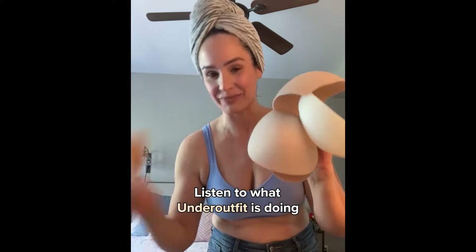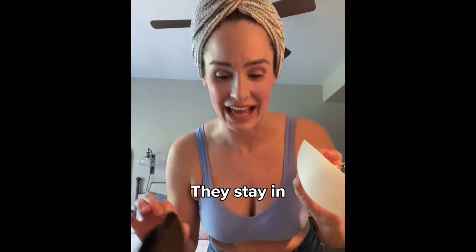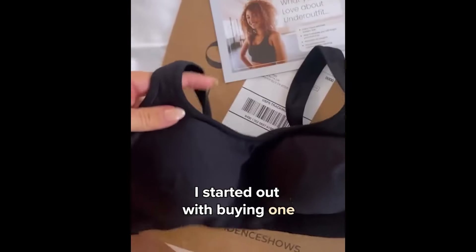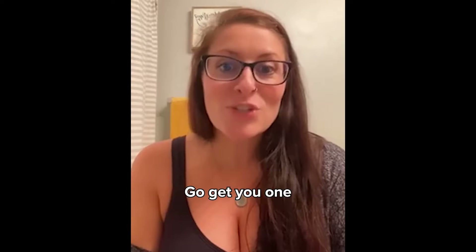Every woman is sick of these. Listen to what Under Outfit is doing — sewn-in pads. They just give a nice shape. They don't give any extra oomph. They stay in the bra. None of these little guys. I started out with buying one, then I got two, now I have five — just kidding. This is literally all that I wear now.